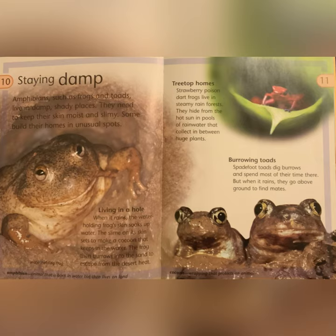Some build their homes in unusual spots. When it rains, the water-holding frog's skin soaks up water. The slime on its skin sets to make a cocoon that keeps in the water. The frog then burrows into the sand to escape from the desert heat. Amphibian: an animal that is born in water but lives on land.